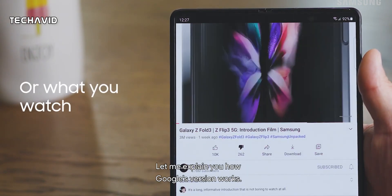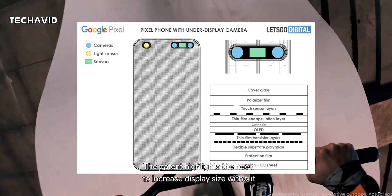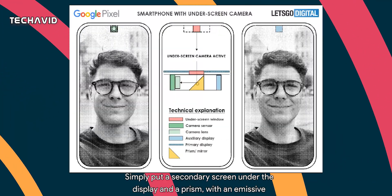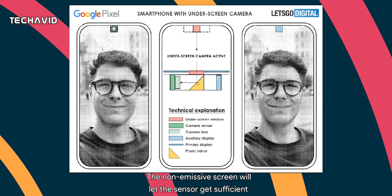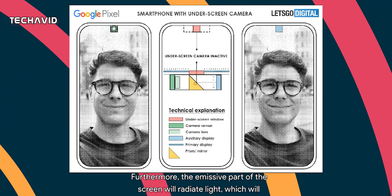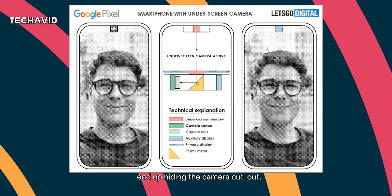Let me explain how Google's version works. The patent highlights the need to increase display size without increasing phone dimensions. It involves a sub-display — simply put, a secondary screen under the display — and a prism, with an emissive display and a small non-emissive part. The non-emissive screen will let the sensor get sufficient light, offering better quality photos. Furthermore, the emissive part of the screen will radiate light, which will end up hiding the camera cutout.